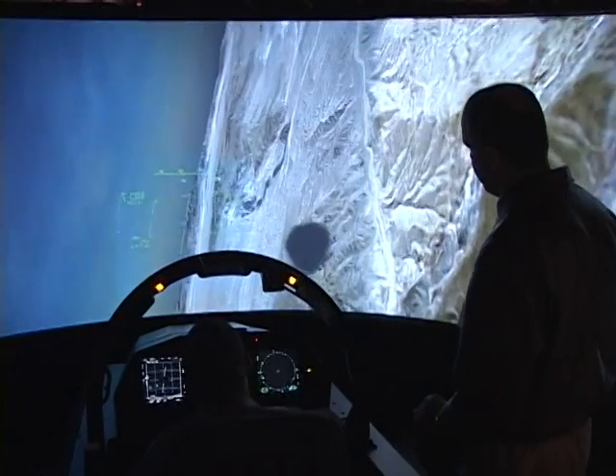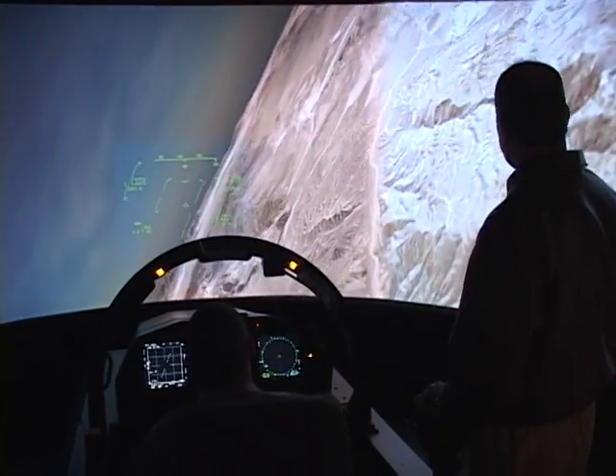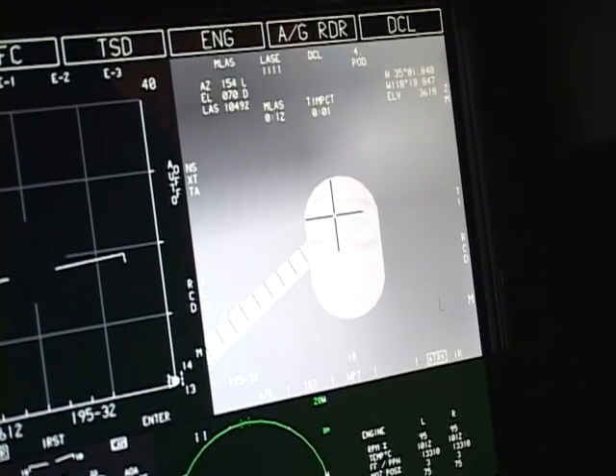This airplane goes really fast, it can go really high, it can carry a lot of stuff, and it can do what it needs to do in any weather. A lot of the information on the Silent Eagle remains classified, but airmen still enjoyed finding out what it takes to fly a fighter jet.